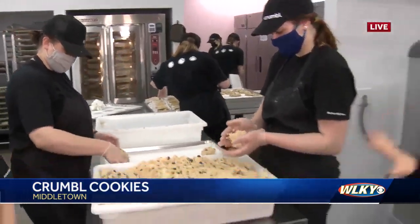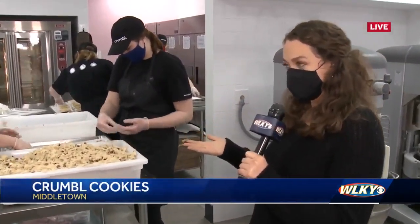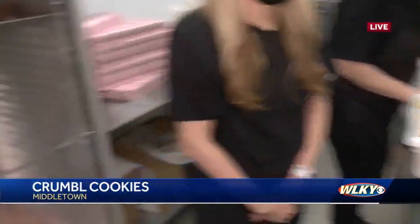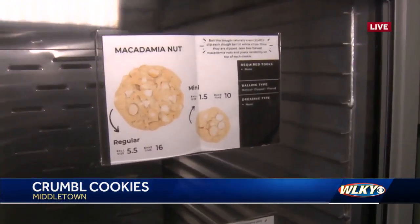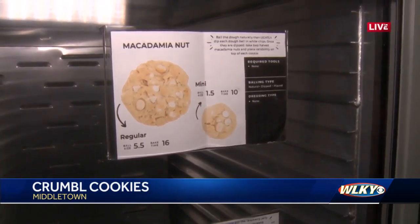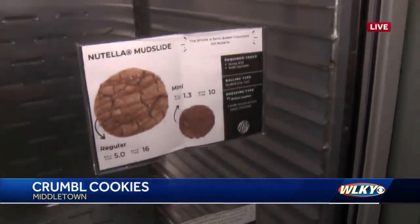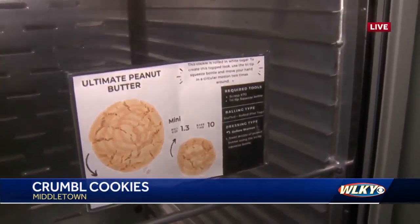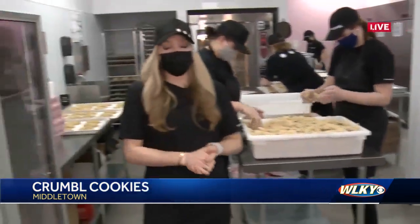Chocolate chip cookies are the story of the day since you can get one for free, but there are other options. They always have the chocolate chip and sugar cookie, and this week's featured flavors are macadamia nut, raspberry cheesecake, Nutella mudslide, and ultimate peanut butter. Claire's personal favorite is the peanut butter — even though she's not usually a big peanut butter person — and the raspberry cheesecake has been getting great feedback too.